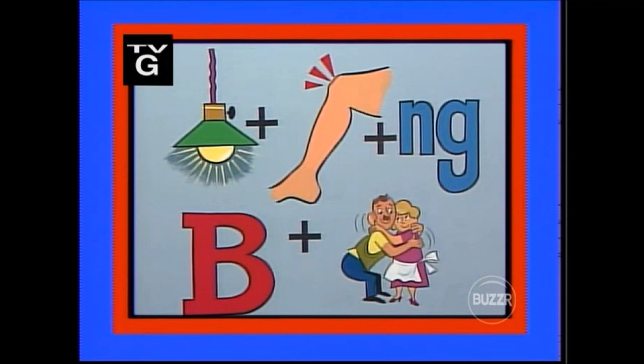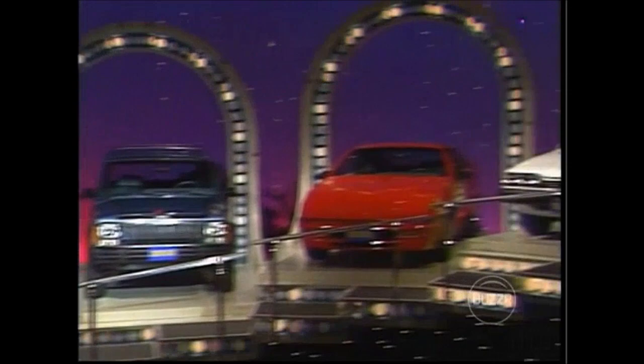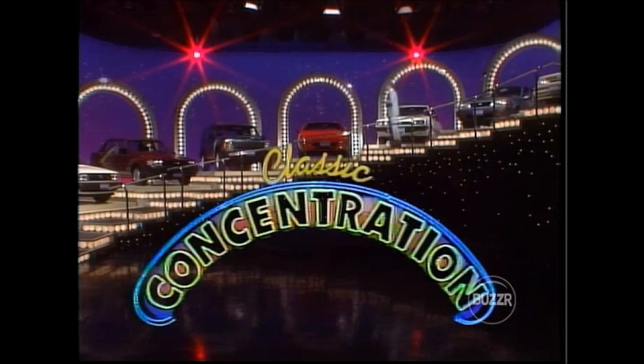Behind these numbers is a puzzle — can you solve it? Light plus knee plus NG equals lightning. B plus hug equals bug. Lightning bug! If you can do that, you have a chance to win one of these eight fabulous cars as we play Classic Concentration. Here's the host of Concentration.